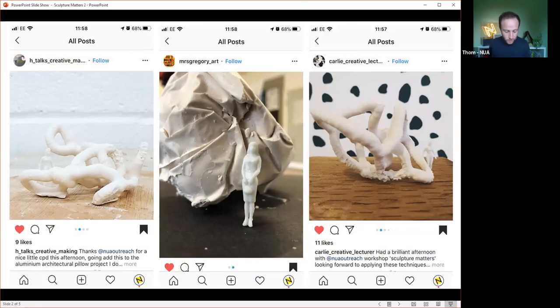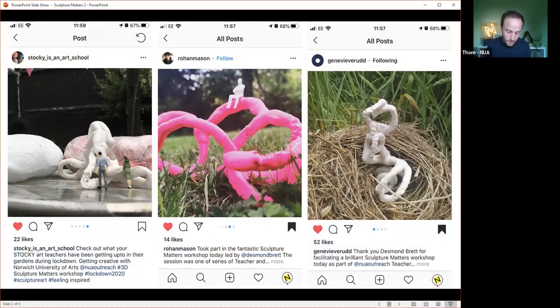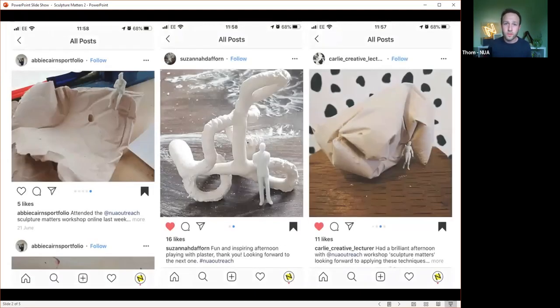For now I'm going to hand over to Laura, who's going to talk to us about the recovery curriculum and how the NEAT group — the Network of East Anglian Art Teachers — are going to be responding to that.